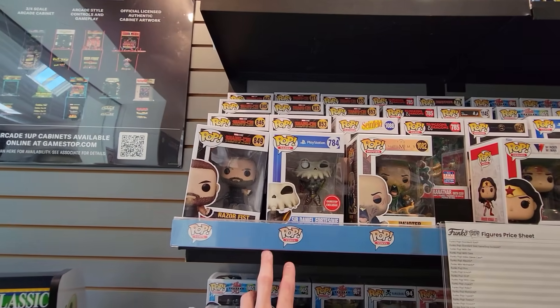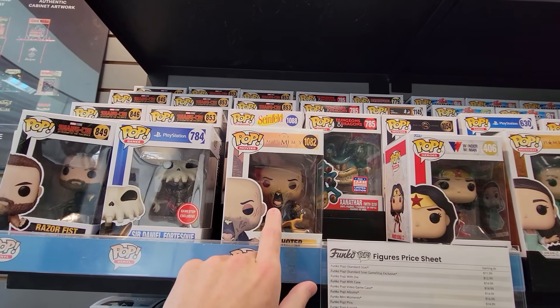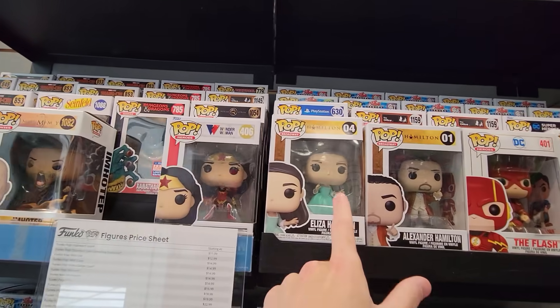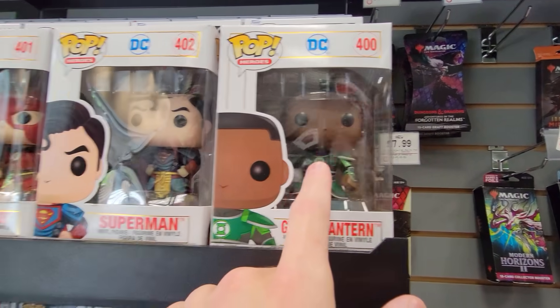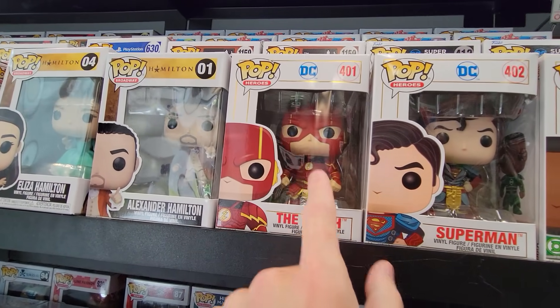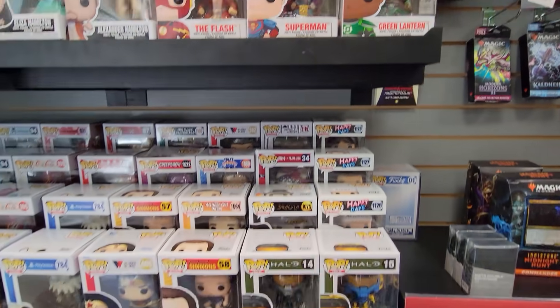Alright guys, so it does look like we have a few new things at GameStop for once. We have Sir Daniel here, we have the Mummy — I haven't seen these in person yet. Wonder Woman here, Hamilton, we have the Flash here, Superman and Green Lantern. Oh, he looks really cool, so does the Flash. I don't like the Flash's mask on this, but the costume looks really nice, and so does Superman.